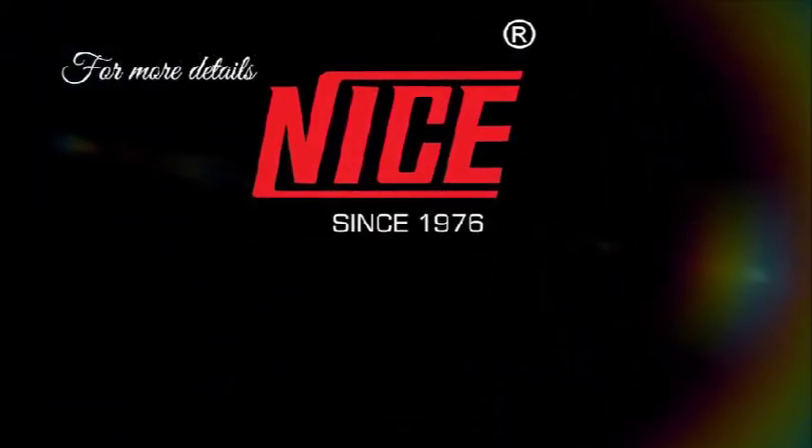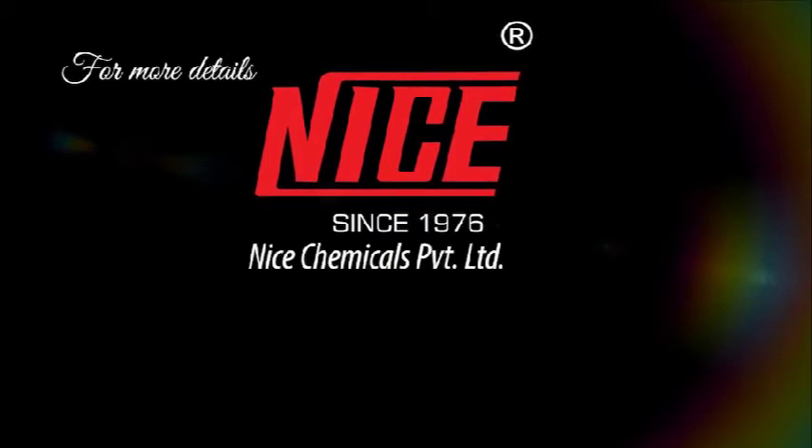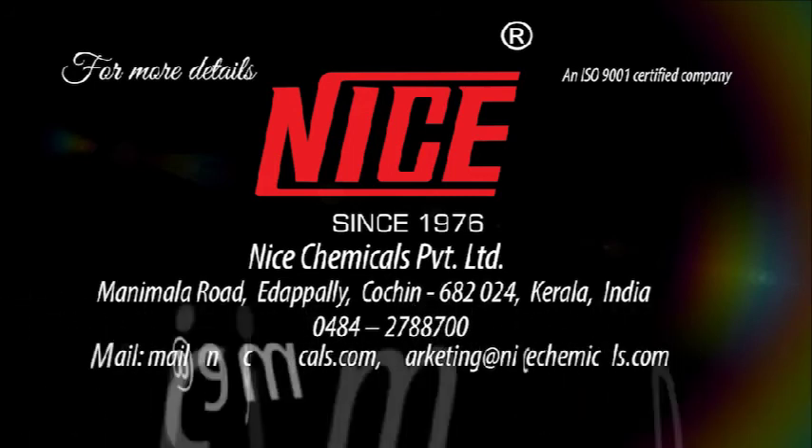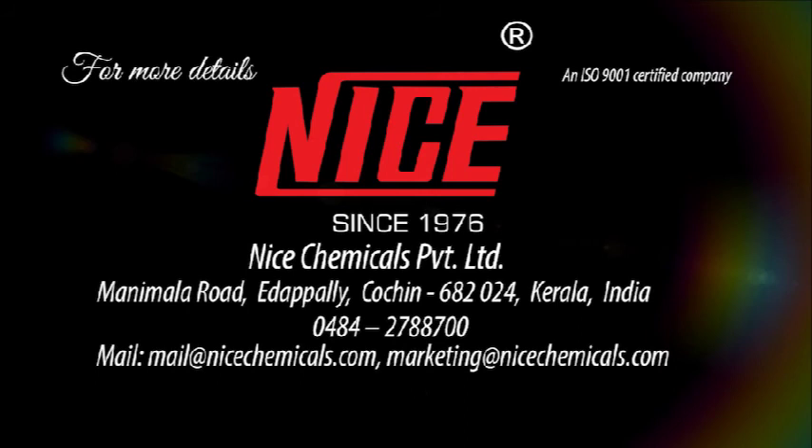Since 1976 — Nice Chemicals Private Limited, Mannimala Road, Adapali, Cochin 682024, Kerala, India. Telephone: 0484-2788700. Email: marketing at nice chemicals dot com. Website: nice chemicals dot com.